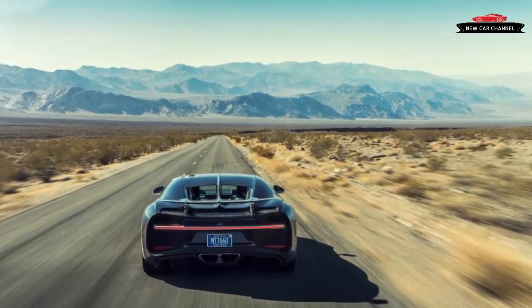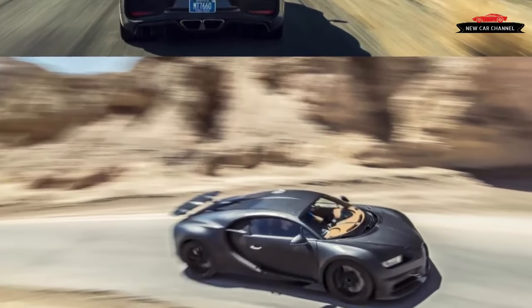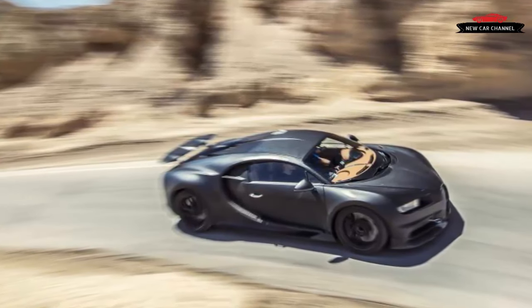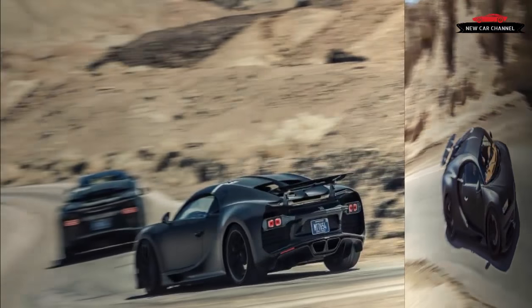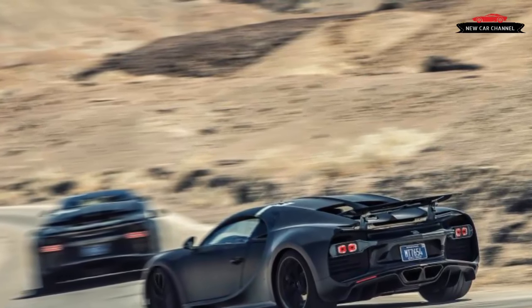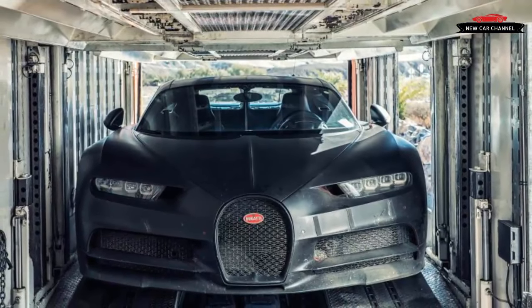"We started the development of the Chiron as a facelift of the Veyron, and we ended up with a completely newly developed high-performance car," he explains. In particular, the goal of raising horsepower from 1,200 in the late Veyron Super Sport to 1,500 in the Chiron led engineers to make a few conceptual changes. "The Chiron is no power-tuned Veyron. It is a completely new car with different driving behavior," the engineering chief insists.